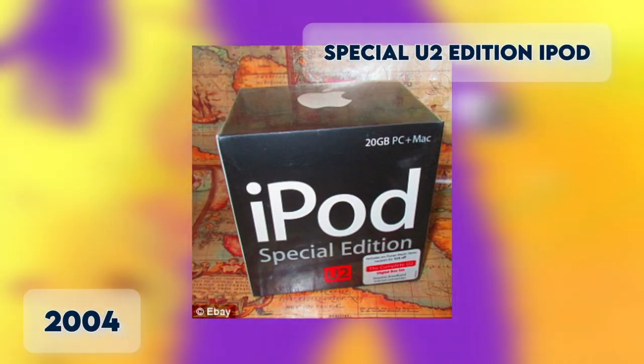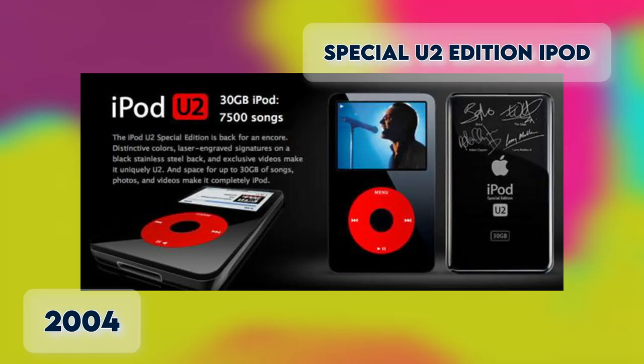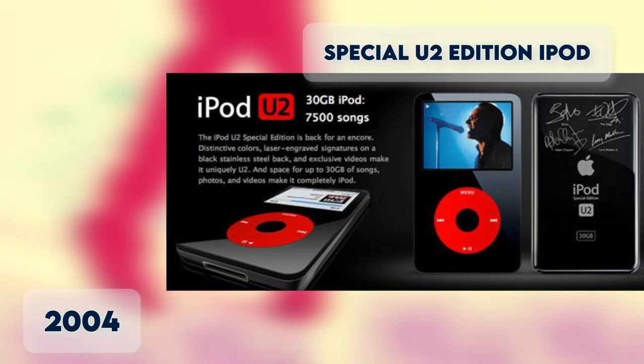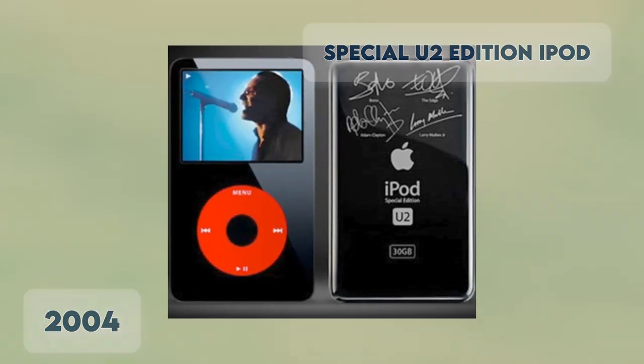Special U2 Edition iPod 2004. In what was surely a marketing coup for U2, Apple released its first and last brand-specific special edition in October 2004. What made it special was its black plastic exterior and red click wheel, plus engraved signatures of the band members on the back.